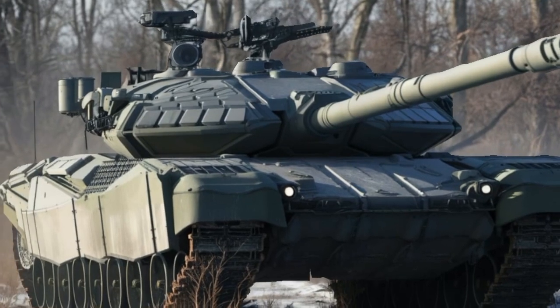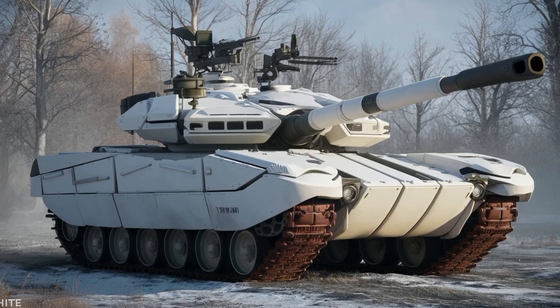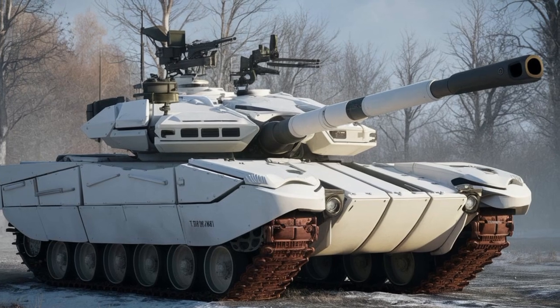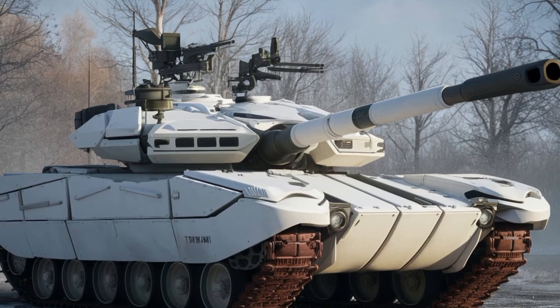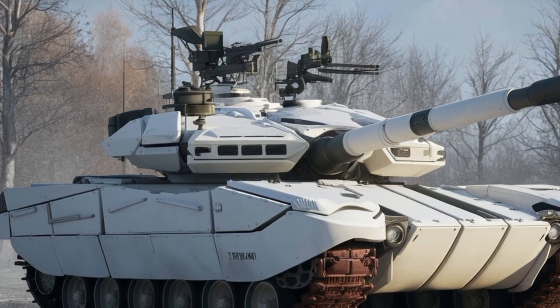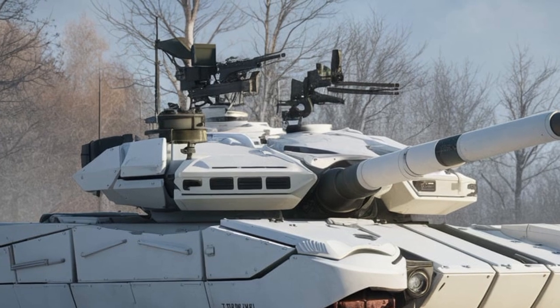Welcome back to Autocars Updater, your go-to channel for the latest in military and automotive technology. Today, we're diving deep into the facelifted 2025 T15 Armata tank, one of Russia's most advanced armored vehicles. We'll break down its exterior design, performance, and cutting-edge features that make it a powerhouse on the battlefield.